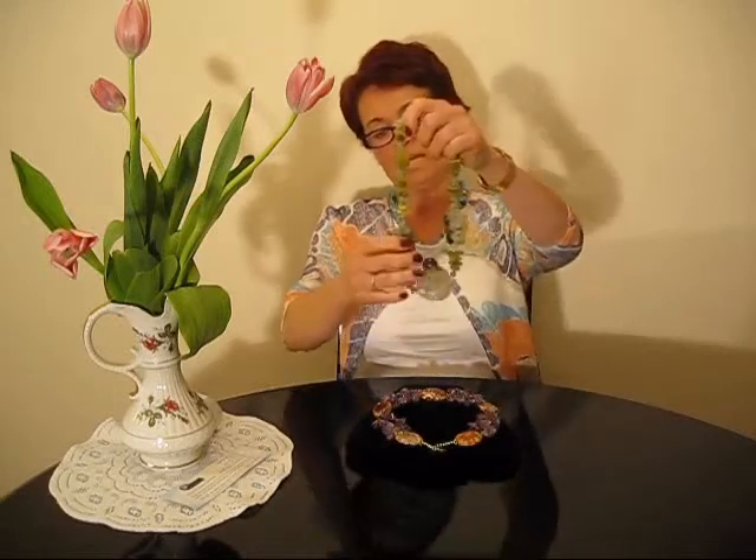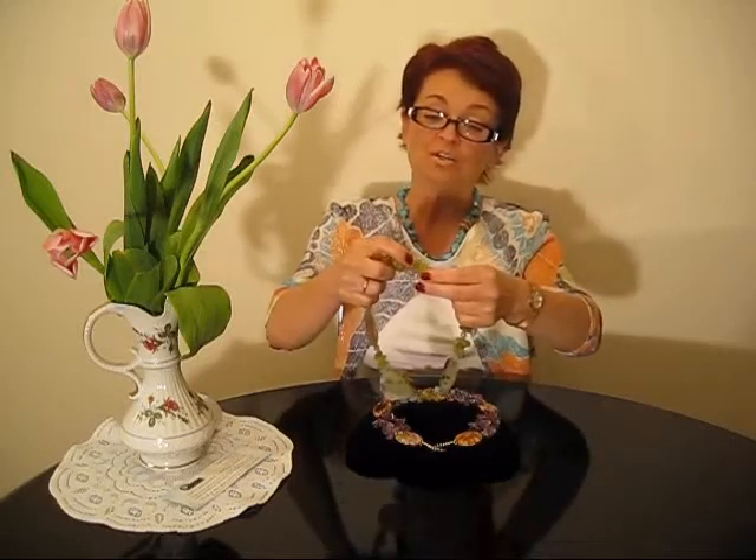Amazing green jasper natural stones with green tone jade, and between those stones you have a natural aquamarine. It's amazing, it's beautiful how it looks.